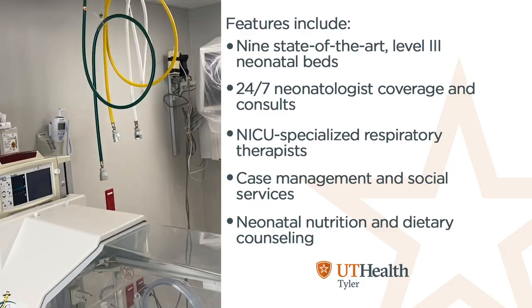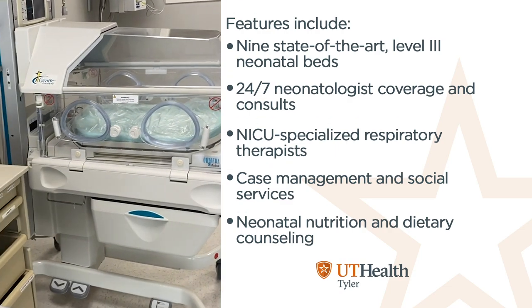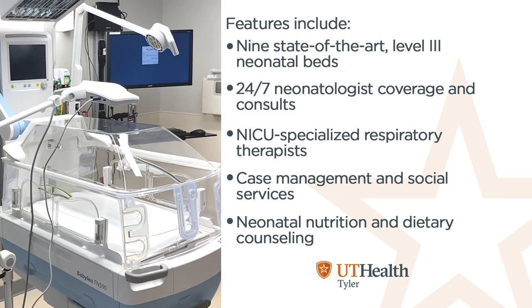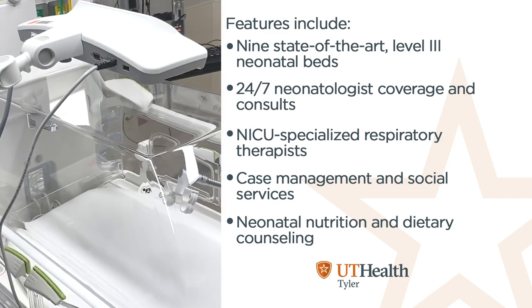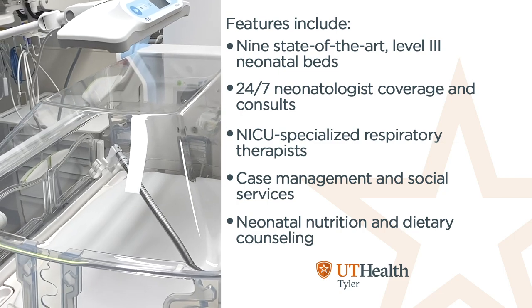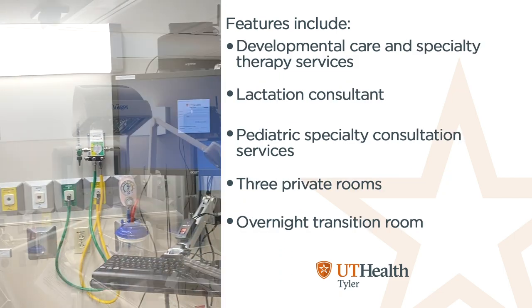Features include nine state-of-the-art level three neonatal beds, 24/7 neonatologist coverage and consults, NICU specialized respiratory therapist, case management and social services, and neonatal nutrition care and dietary counseling.